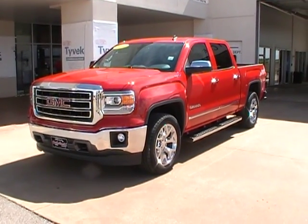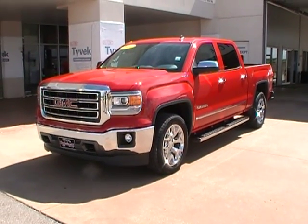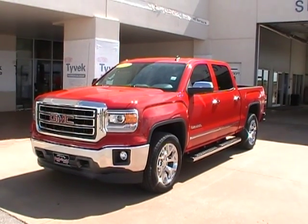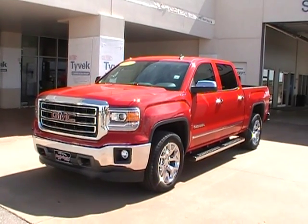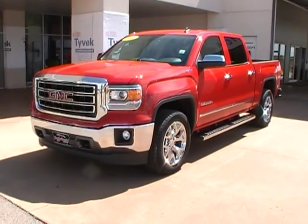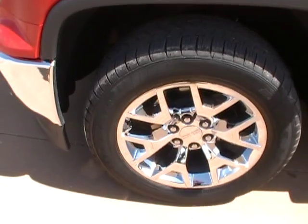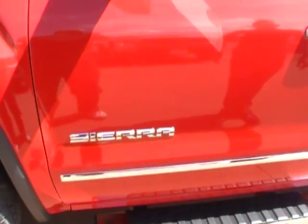The stock number for this vehicle is 14-018. It's a beautiful fire red with the newly redesigned front end chrome grille and chrome bumper. You can see the fog lamps and recovery hooks. It's a 4x4 crew cab with stylish 20-inch chrome wheels, and chrome accents on your side view mirrors, door handles, and trim.